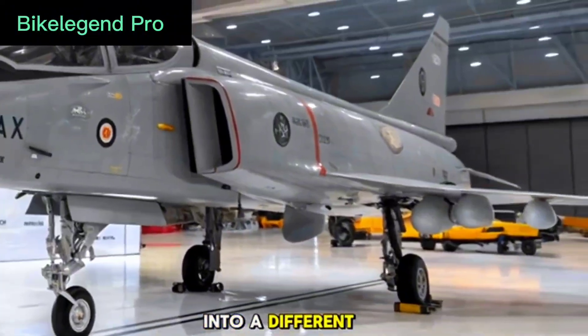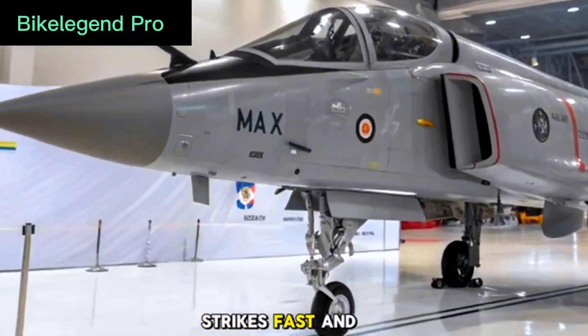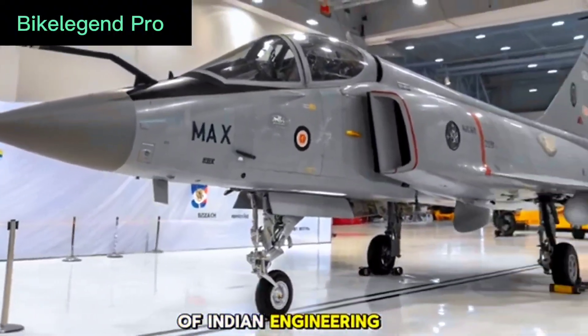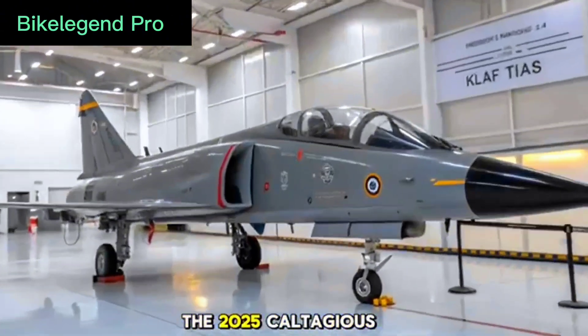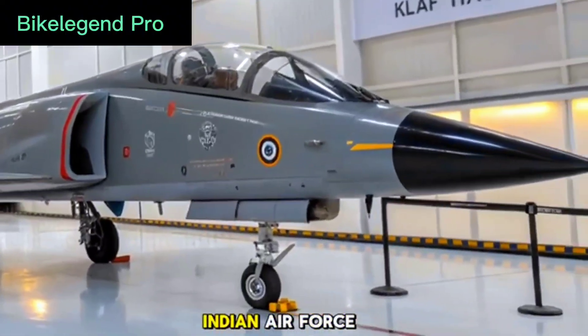Today we're diving into a different kind of machine — one that flies high, strikes fast, and represents the pride of Indian engineering. We're talking about the 2025 Tejas MK2 fighter jet, a major leap forward for the Indian Air Force.